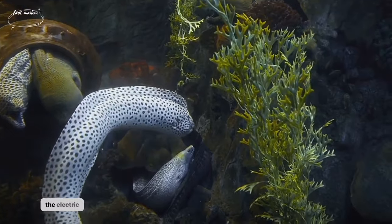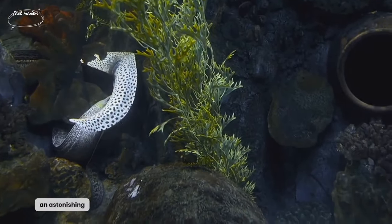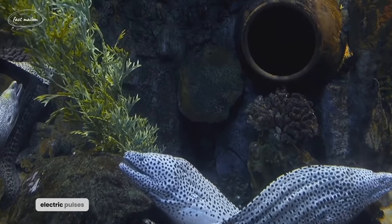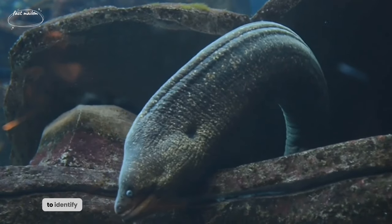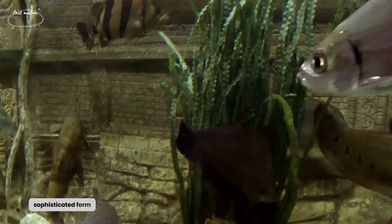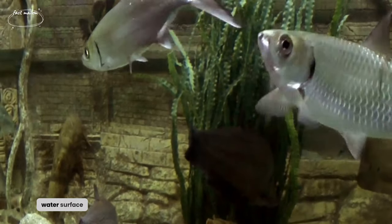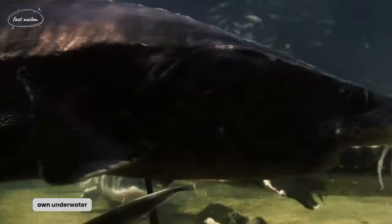Communication is key in the electric eel community. These creatures have evolved an astonishing way to interact with each other. Rather than using sound or gestures, they emit low-voltage electric pulses. These pulses are as unique as fingerprints, allowing eels to identify each other and convey complex messages. In essence, electric eels have their own underwater language.